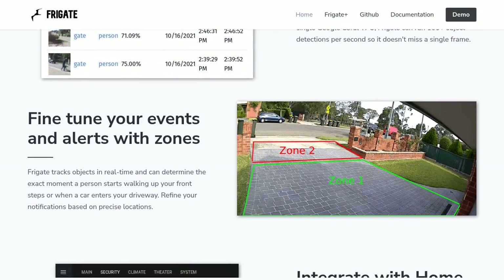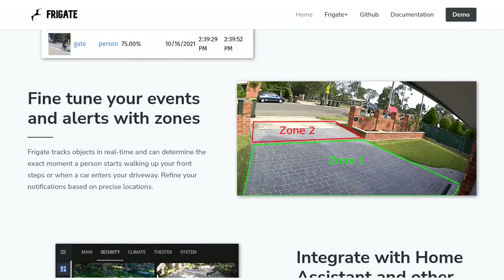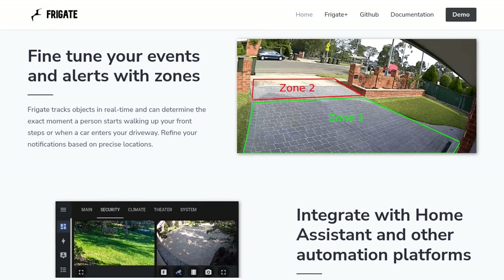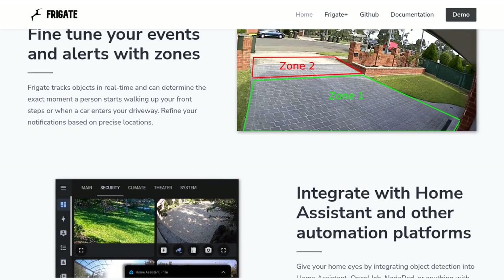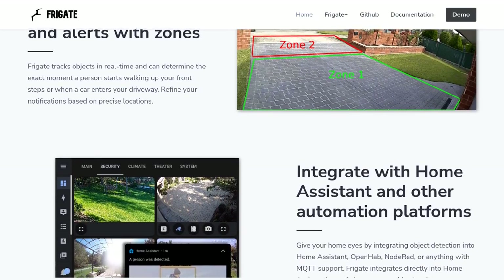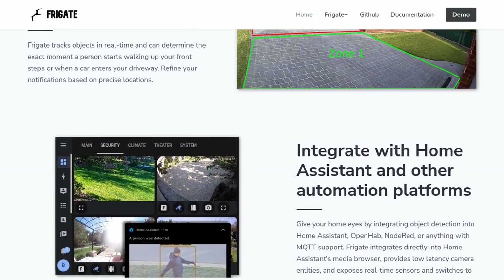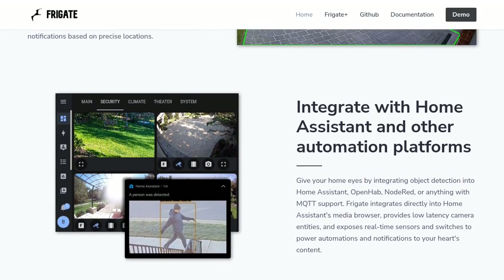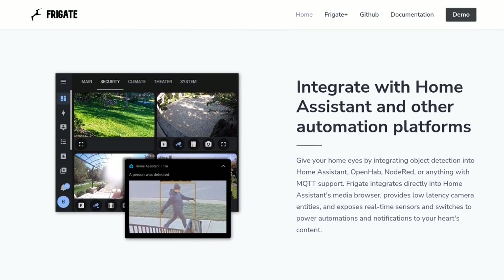Now, like any software, Frigate does have its limitations. Some users have mentioned concerns about the motion detection algorithm and the availability of Coral TPUs. However, the Frigate team has been hard at work addressing these issues. In fact, they've made significant improvements to the motion detection algorithm in the latest version.